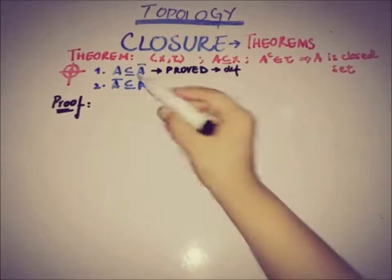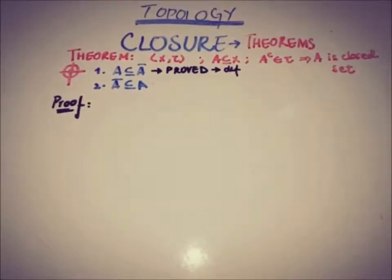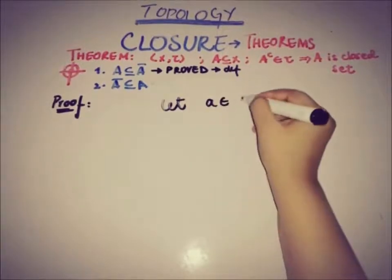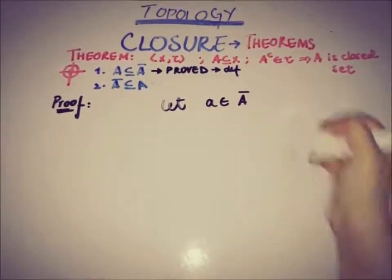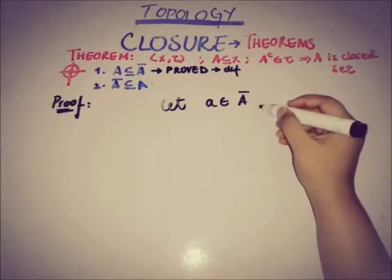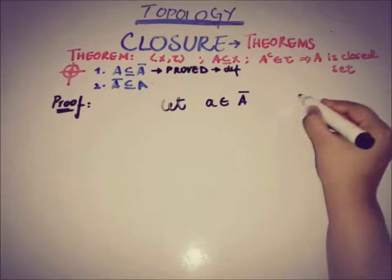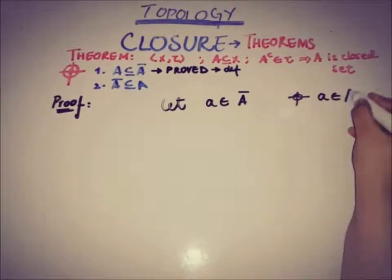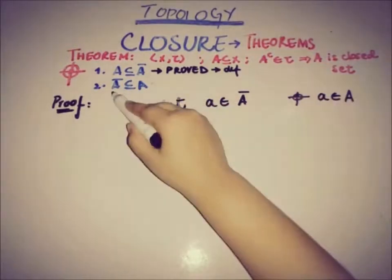Our target is to show that A-closure is a subset of A. So let x belong to the closure of set A. By definition, the closure of a set is the intersection of all closed supersets. Our goal is ultimately to show that x is also a member of the set A.